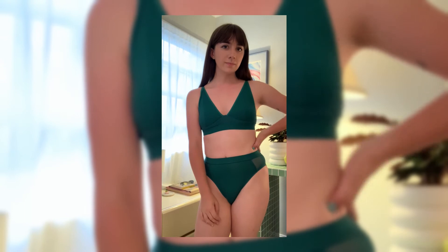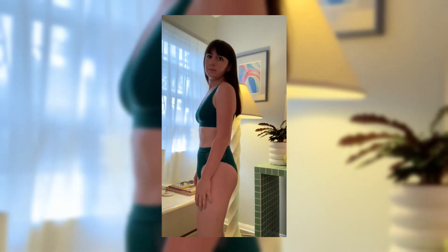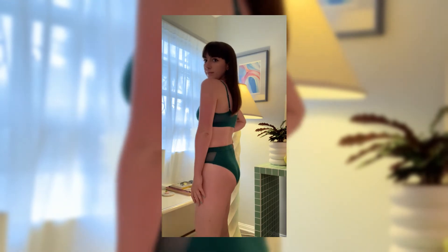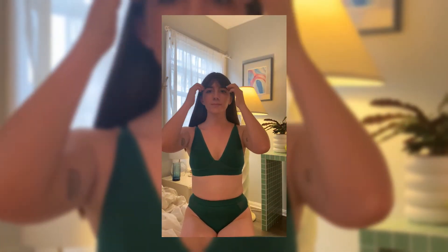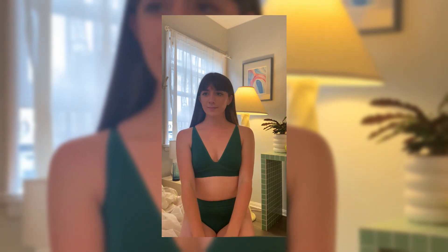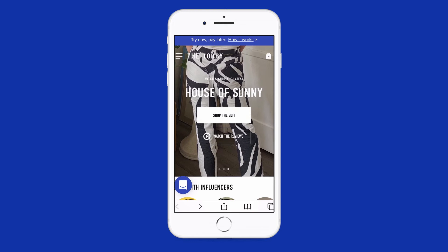I also love that this set comes in multiple different colors so that you can choose which one you like best. On a warmer night, this bralette would look super cute underneath a denim jacket and high-waisted jeans.